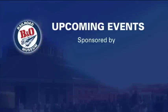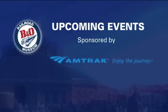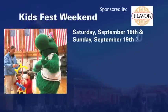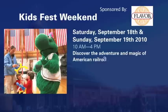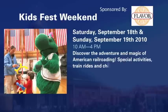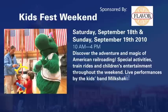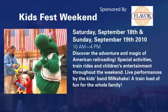All aboard! Kids Fest weekend is coming to the B&O Railroad Museum, Saturday, September 18th, and Sunday, September 19th. Discover the adventure and magic of American railroading. Special activities, train rides, and children's entertainment all throughout the weekend. Live performances by the kids band Milkshake. A trainload of fun for the whole family.